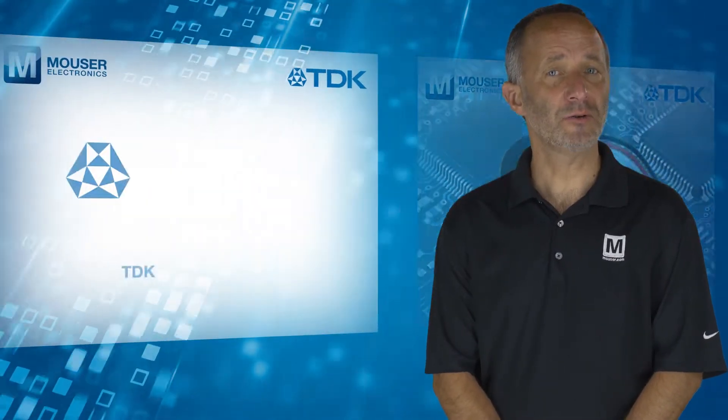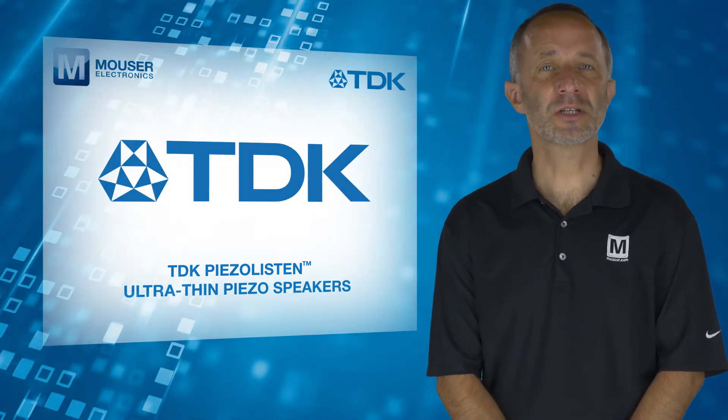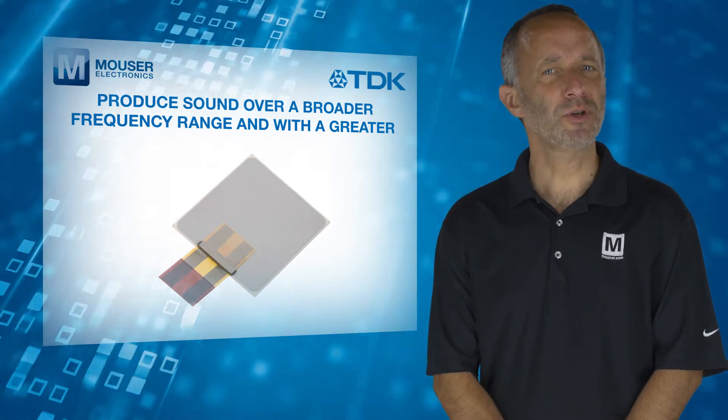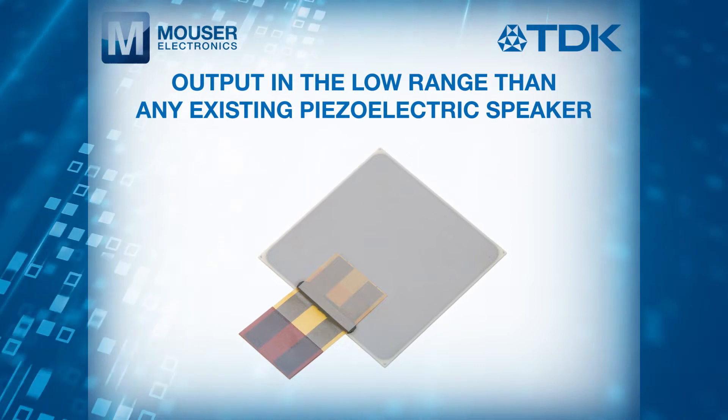However, TDK Piezo Listen ultra-thin piezo speakers, available from Mouser Electronics, produce sound over a broader frequency range and with a greater output in the low range than any existing piezoelectric speaker.